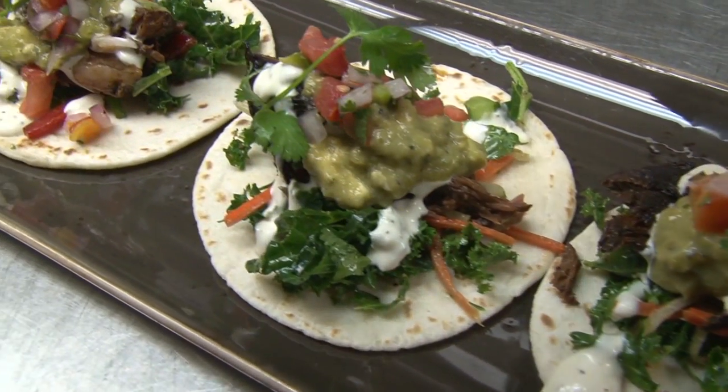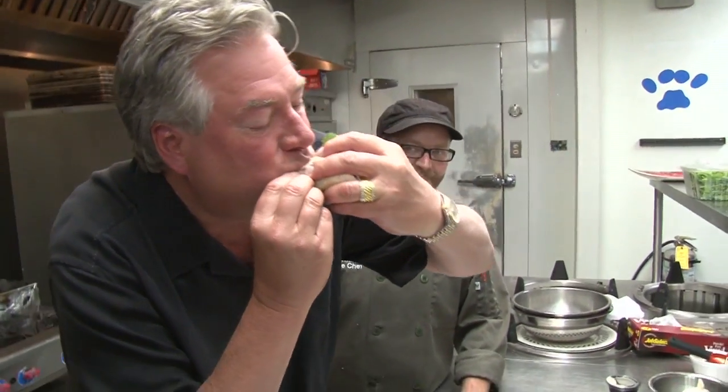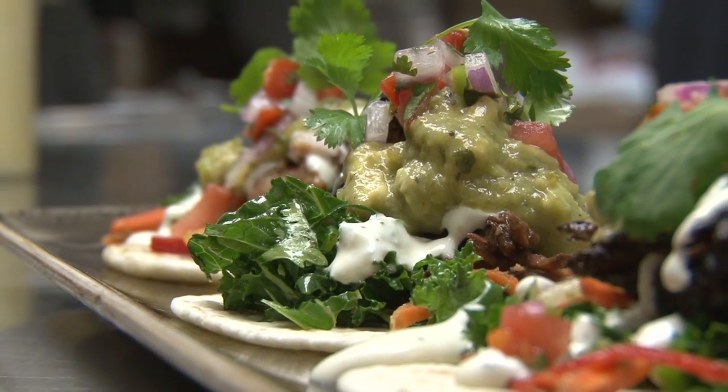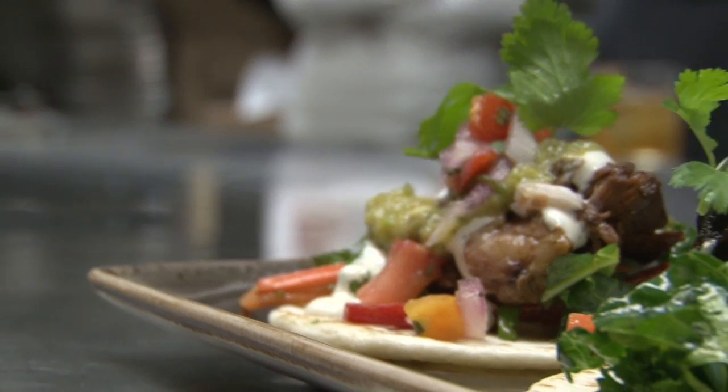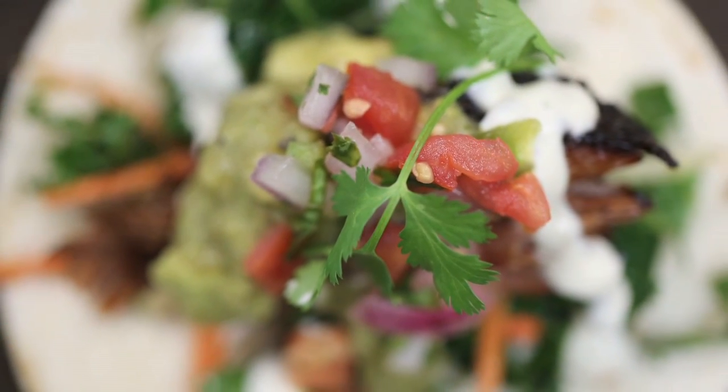It looks like a triple crown winner right there. That looks absolutely fabulous, chef. I like the salsa verde with the avocado — it's kind of creamy. And I love that little bit of kick from the horseradish in the crema. This is awesome — every ingredient is working together. This is one of the best tacos I've had — tender and delicious with so many colors and so many flavors. Maybe that's the reason it's the number one appetizer. Triple crown of tacos.